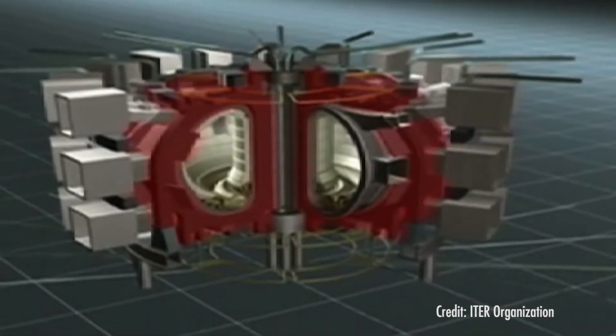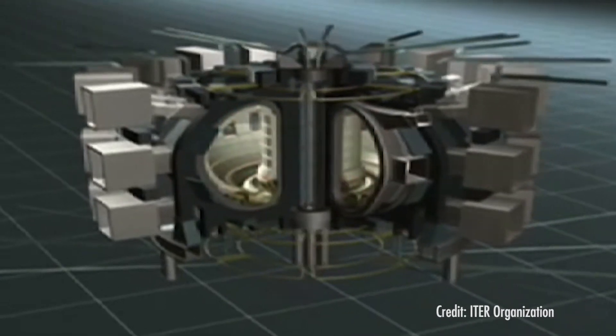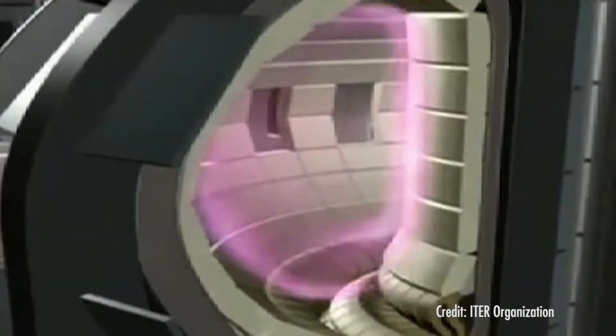Right now, we expect the very first operations of ITER in about a decade. By the latest schedule, the first time it will actually try to get net energy is roughly 20 years away. So ITER is a very exciting experiment, but it's a little bit frustrating that it's taking a while as well.